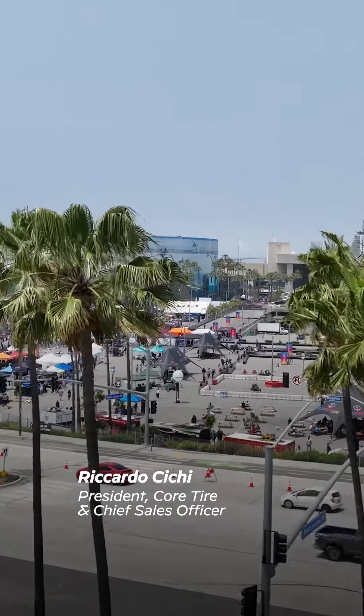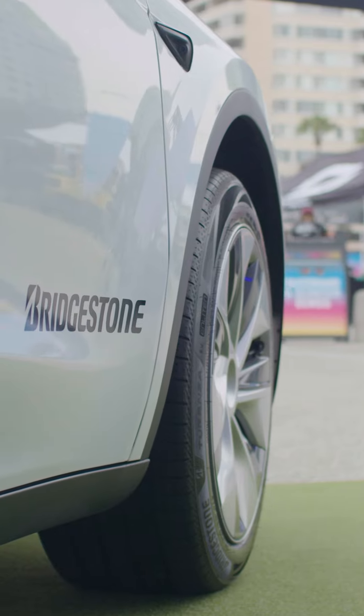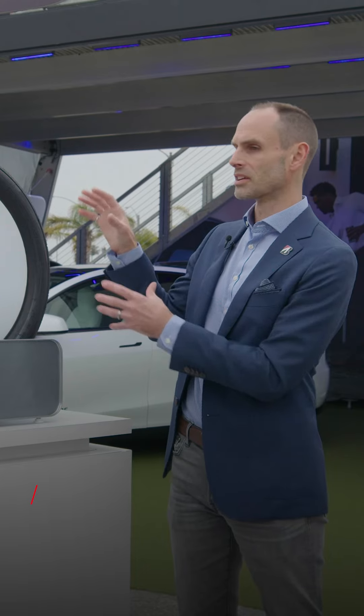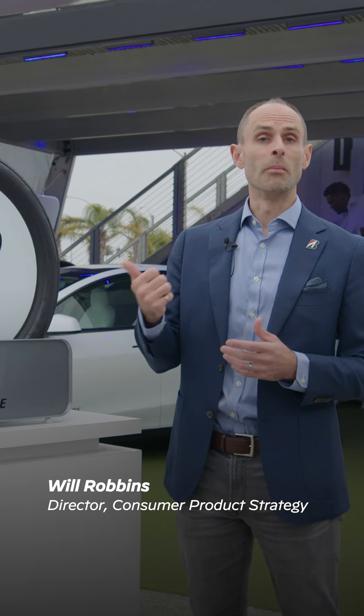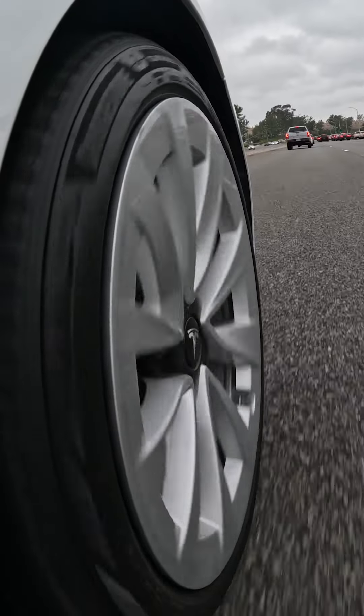We're in beautiful Long Beach, California to talk about our brand new tire, the Turanza EV, that we're launching here at the Electrify Expo. Really what we've done with this product is expand the wear capability, make sure that we're protecting EV range, and also giving the Turanza EV expanded all-season traction.